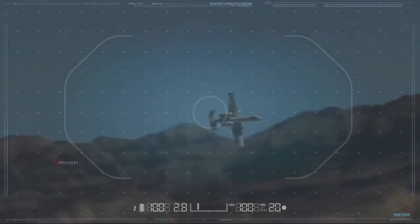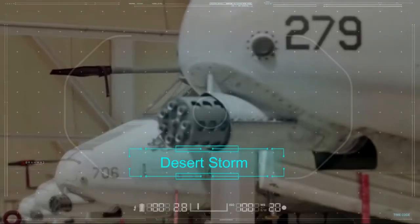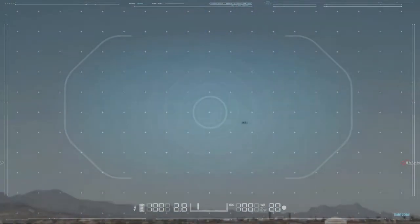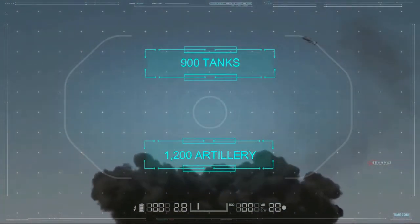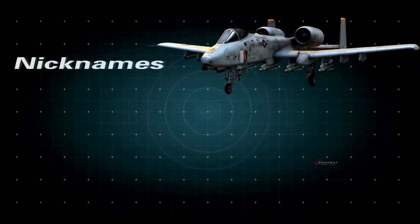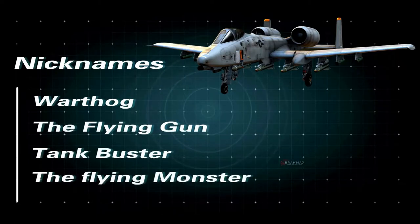The Warthog entered service in 1976 and first saw combat in Desert Storm 30 years ago. It quickly proved itself against Iraq's military, destroying more than 900 tanks, 1,200 artillery pieces, lots of helicopters, and thousands of armored fighting vehicles. The A-10 Thunderbolt received many nicknames like Warthog, the Flying Gun, Tank Buster, and the Flying Monster.